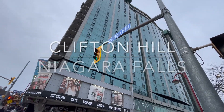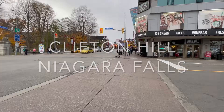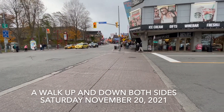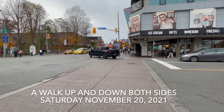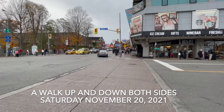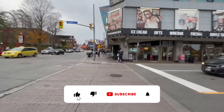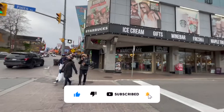Hey guys, Nick and Viv here. Welcome to Clifton Hill, Niagara Falls, Ontario. So what we're going to do is we're going to take you on a walk up one side and down the other and sort of show you what's going on here on a Saturday in November 2021. We'll try and explain some of the stuff that's around here and hopefully it doesn't get too loud and noisy.